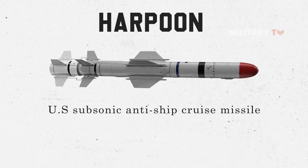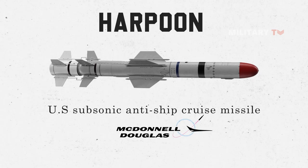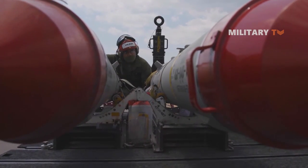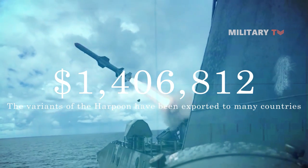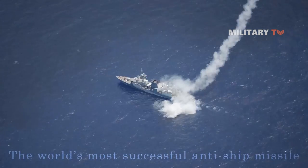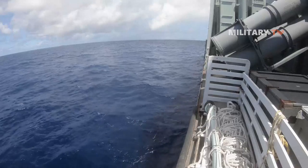The Harpoon is a U.S. subsonic anti-ship cruise missile which was originally developed by McDonnell Douglas for the United States Navy in the 1970s. Numerous variants have been manufactured since its inception, including air, ship, and sub-launched versions. The Harpoon has also undergone multiple upgrades to improve its range and guidance. With the cost of each unit up to $1,406,812, the variants of the Harpoon have been exported to many countries. Interestingly, the Harpoon has been described as the world's most successful anti-ship missile, and it is currently in service with the armed forces of more than 30 nations.